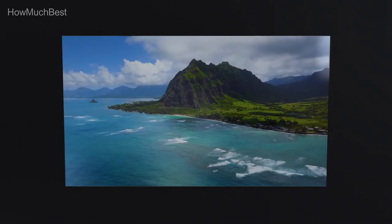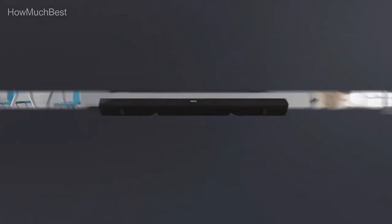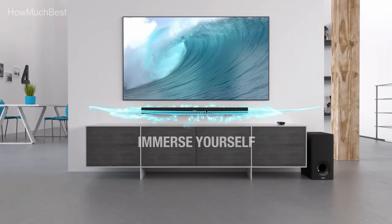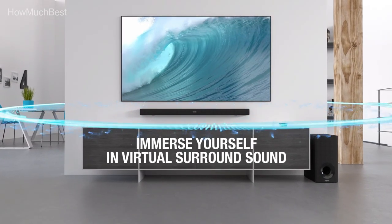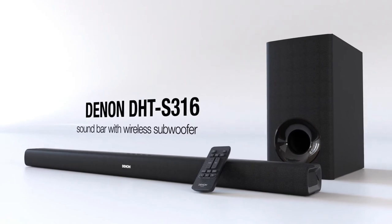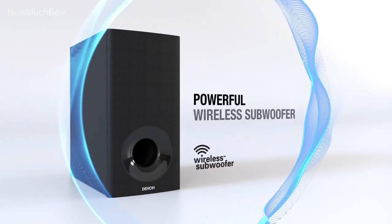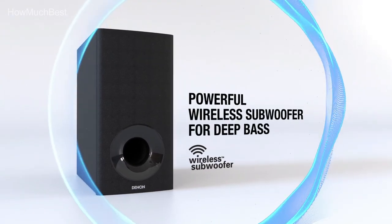Check the description for links to find out the price of the items included in this video. We hope you found this video helpful in finding the best multi-room audio system. If you did, please give it a like, comment your opinion, and tell us which one is perfect for you. Subscribe to our channel to get the latest updates on different product reviews.